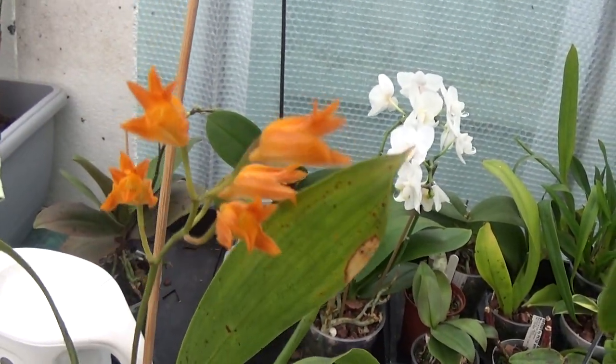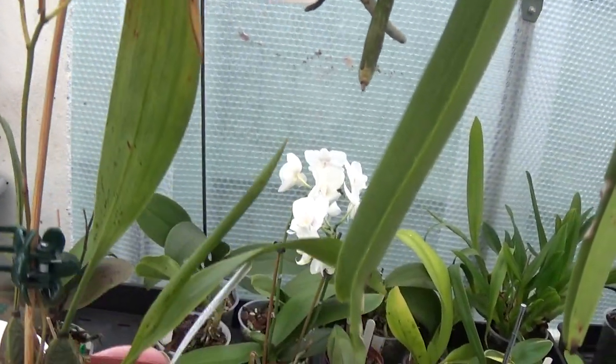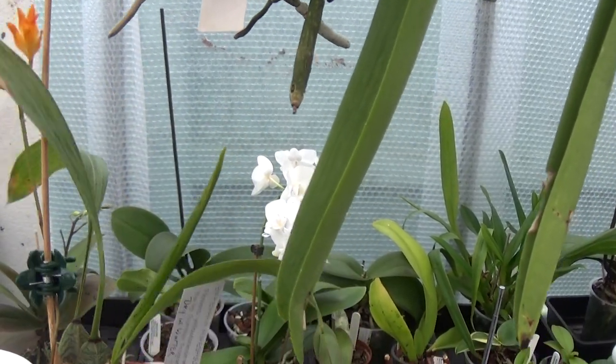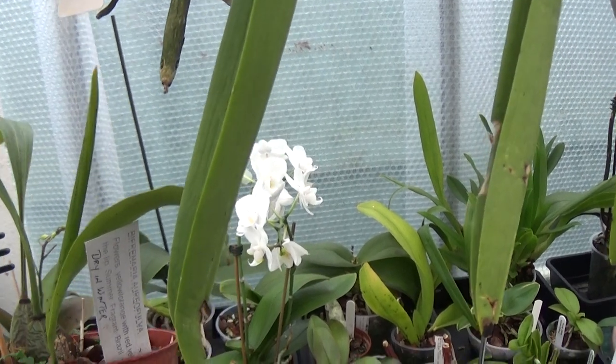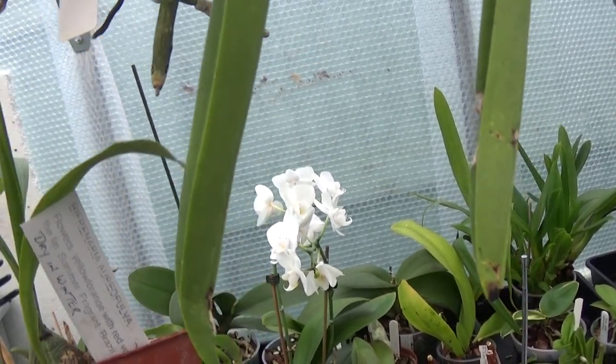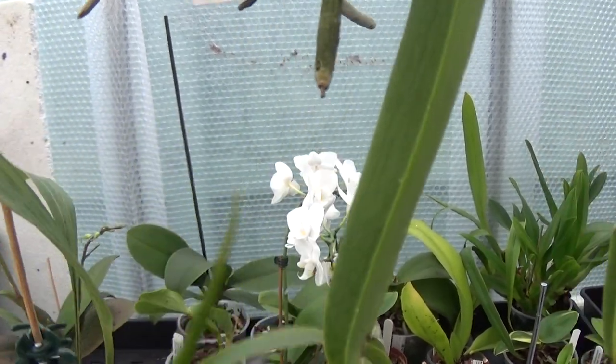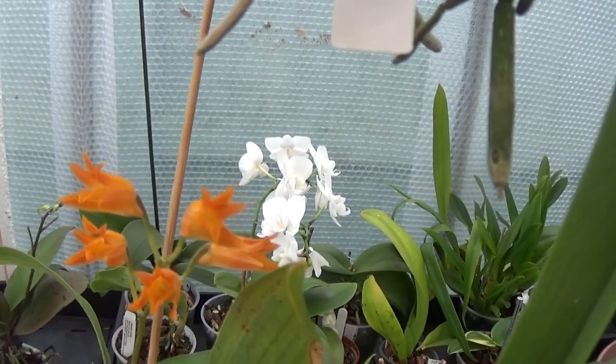This is a nice orange-colored flower. The name is — let me have a look, I'll have to get myself organized. Biffenaria aereofova, Biffenaria aereofova.